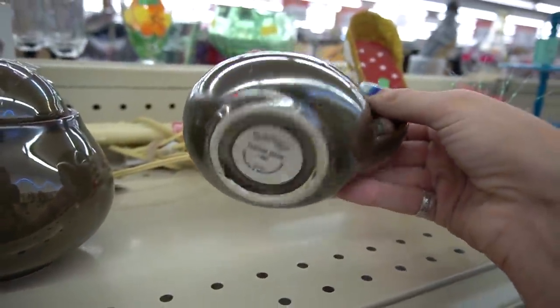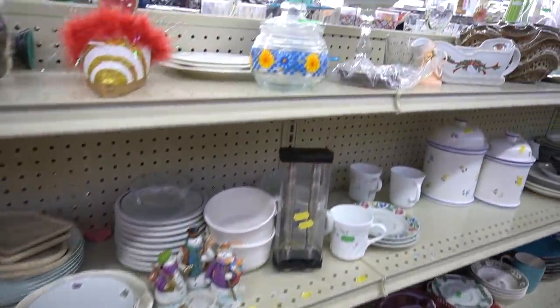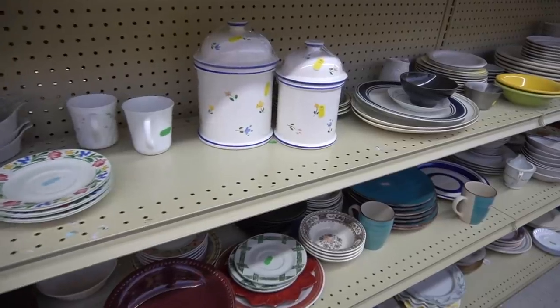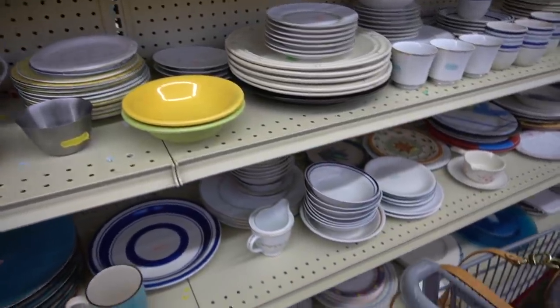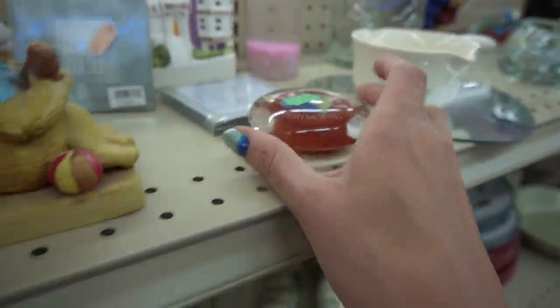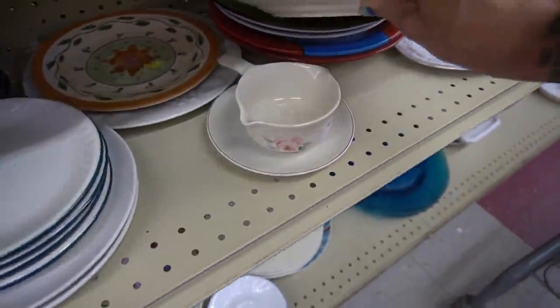Little dish — cream or sugar — obviously modern. This is neat, but we're just really not into the modern stuff. That's kind of a cute little paperweight, but I'm just not sure about it. Checking out some of the back marks on the plates — most of them appear to be modern.